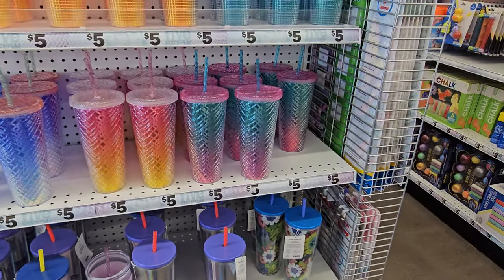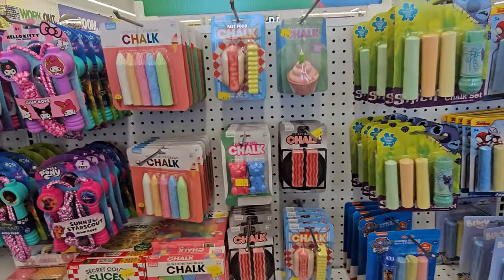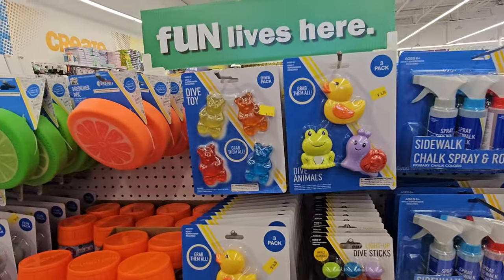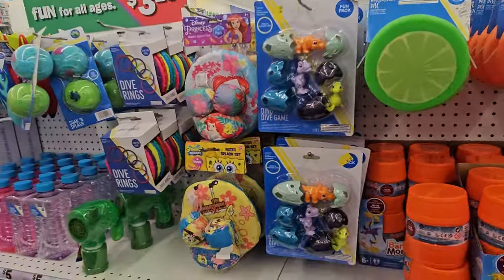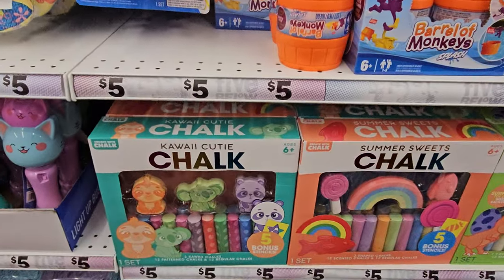And a few more tumblers in here. Everything is chalk — so outdoor play. That bacon chalk, gummy bear one. Spray chalk — that's for the pool. A lot of stuff here for the pool right now. And cool bubble blowers — look at the kawaii one, I like that one, it's so cute.